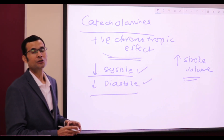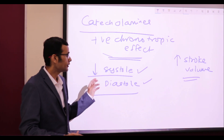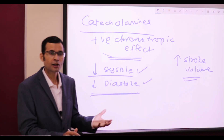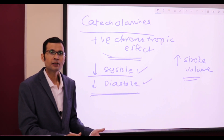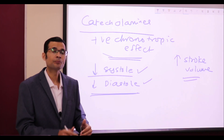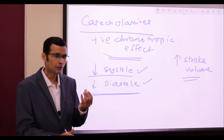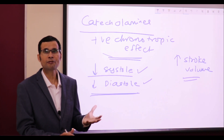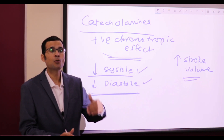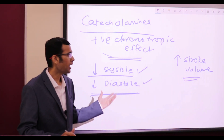Diastole duration is also shorter — in fact, at higher heart rates, diastole suffers more than systole. Shortened diastole duration means filling would be affected, and if ventricular filling is affected, less would be the stroke volume by Frank-Starling law: greater the filling during diastole, greater would be the stroke volume in the next systole. Greater filling during diastole means greater stretch on the ventricular muscle fiber, increasing its length by end-diastole, causing it to eject out more blood through stronger contraction — Frank-Starling law.